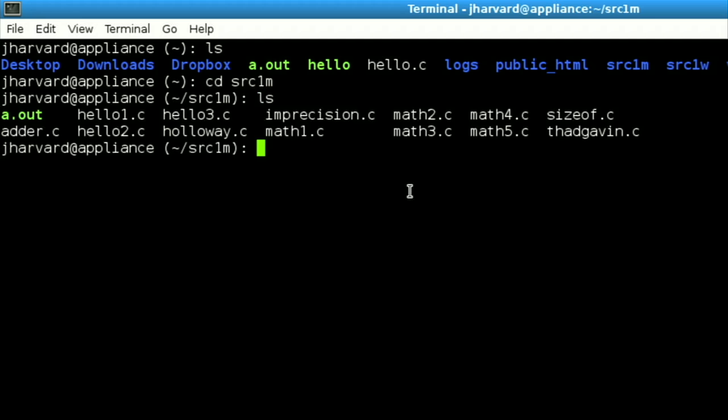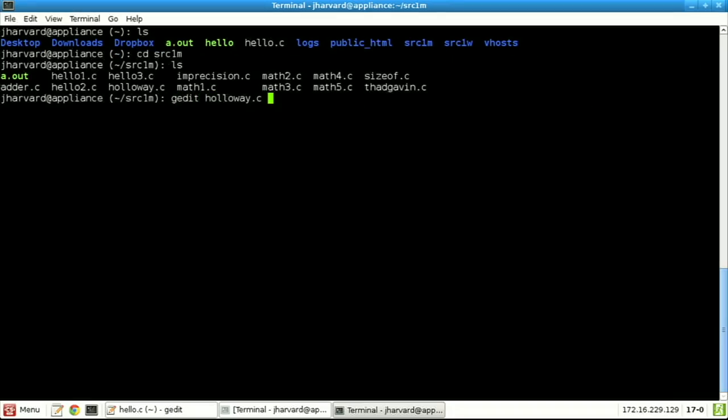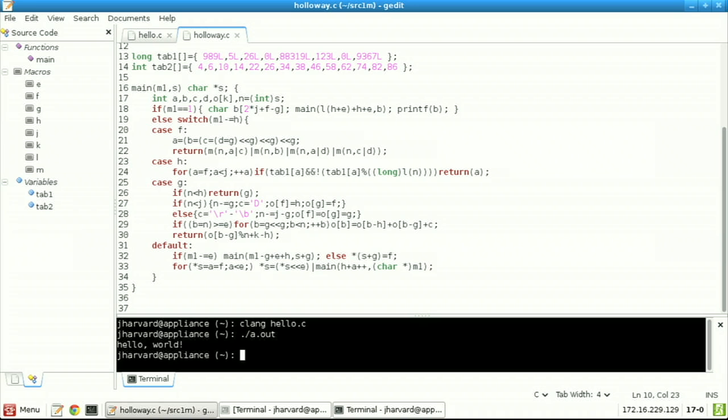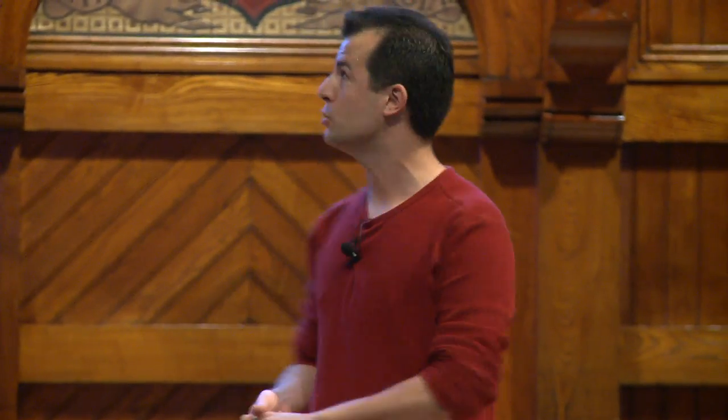GetString is like printf, but rather than print it does what its name says: get a string. Intuitively this program is going to get a string from the user and then print it — plug that value into where %s says it should go. Let me save and run make hello. I get a whole bunch of errors. The very first one says 'use of undeclared identifier string.' This is because the word 'string' doesn't actually exist in C either — it's something we'll use just for the first week or two, and it exists in a file called cs50.h.